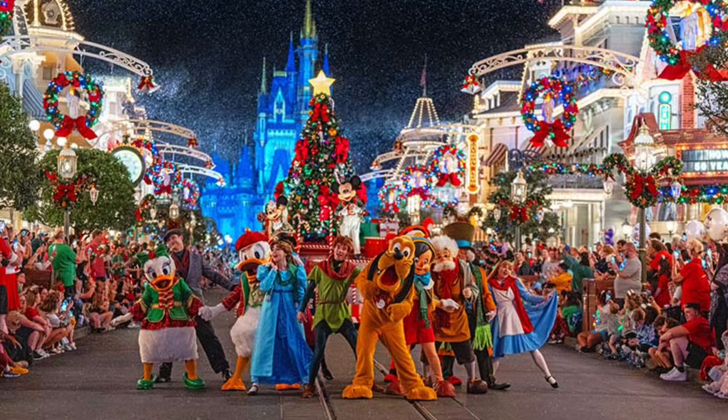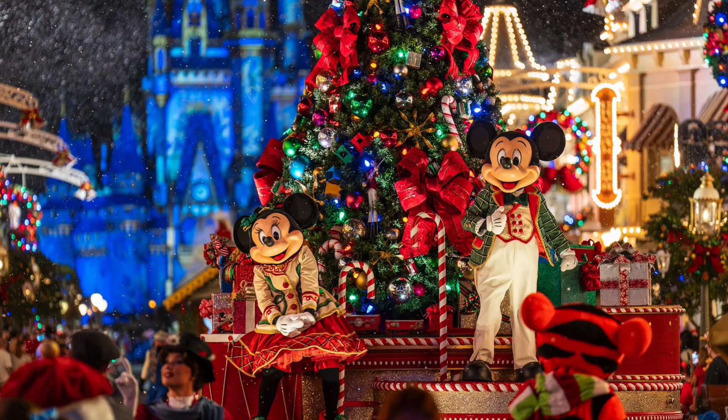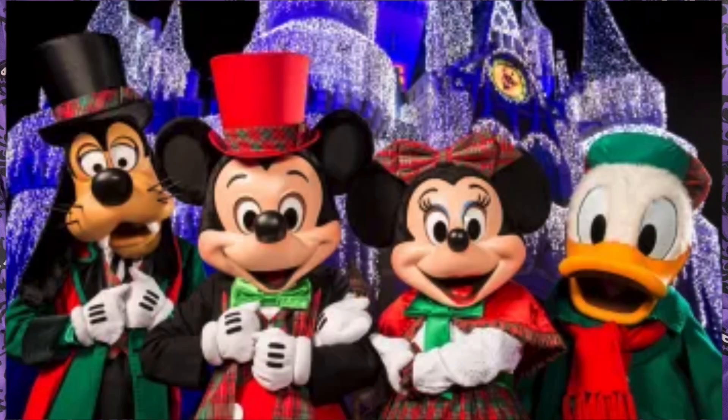It's the most wonderful time of the year, and that means it's almost time for Mickey's Very Merry Christmas Party at the Magic Kingdom at the Walt Disney World Resort in Orlando. These are all the holiday snacks — both savory and sweet — that will be available. I'll specify where the treats will be, whether they're served during party hours or regular hours, and whether they are new or returning. Mickey's Very Merry Christmas Party will be held on select nights from November 8th through December 20th.